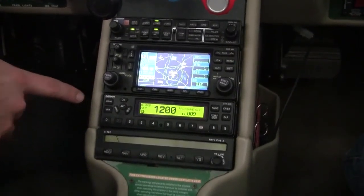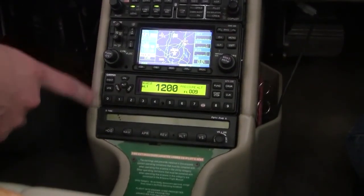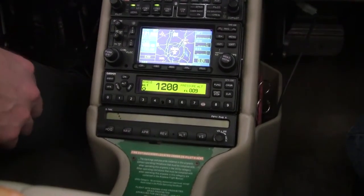The GTX 330 has been upgraded to the ES model, so we do have ADS-B out — it's fully 2020 compliant. Below we have our STEC 55X autopilot, which is fully coupled with our Avidyne Integra system. We can shoot a fully coupled approach down to minimums.